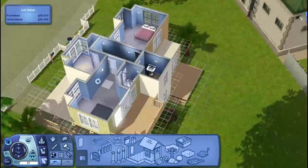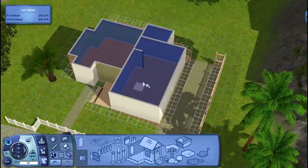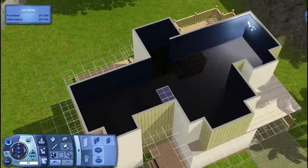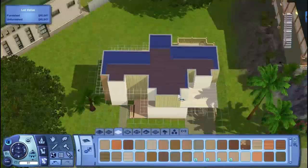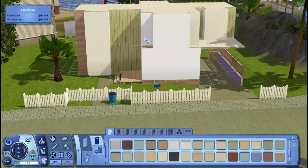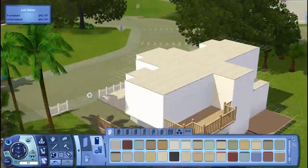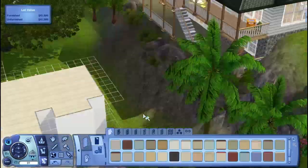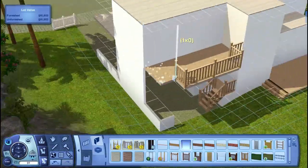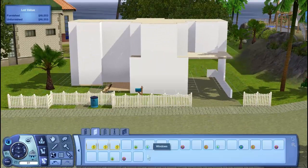Hey everyone, this is Eric with Verse Design, and today I'm bringing you a renovation of a build by TheSimSupply. This is one of his more recent builds and I liked it a lot — I thought it really used the terrain well. It had a cool boxy shape but it wasn't very modern; it was very much an island style build, and I wanted to take it and really make it my own style, like a renovation should be.